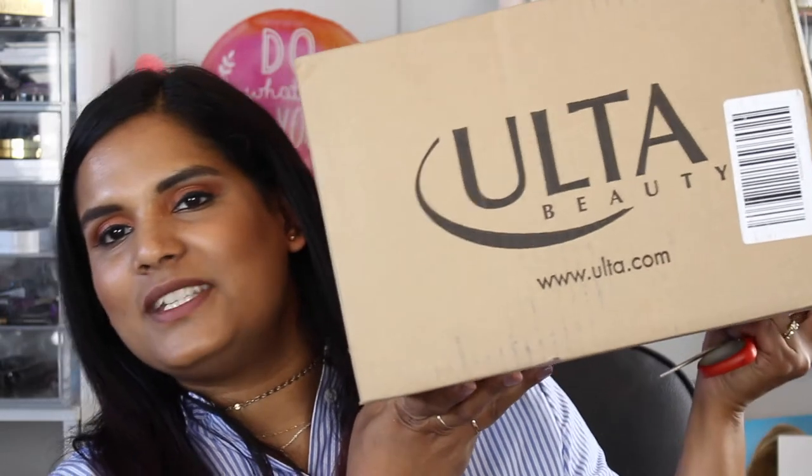Hey guys, welcome back to my channel! Today I'm filming one of my favorite types of videos. You guys clicked on this video so you're excited for this Ulta haul — and yeah, I would be too. I'm even more excited because I get to play with all these products. I haven't opened the box yet; I'm going to open it on camera with you guys so it's just like you're shopping with me.